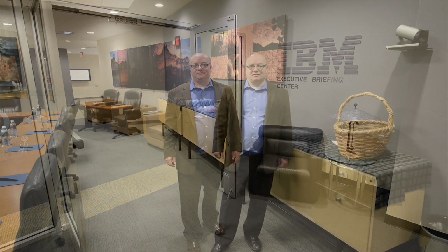Hi there. Welcome to the Tucson EBC. You came at a good time. Let me give you a quick tour. We have different rooms of different sizes. This one is named after the Catalina Mountains.